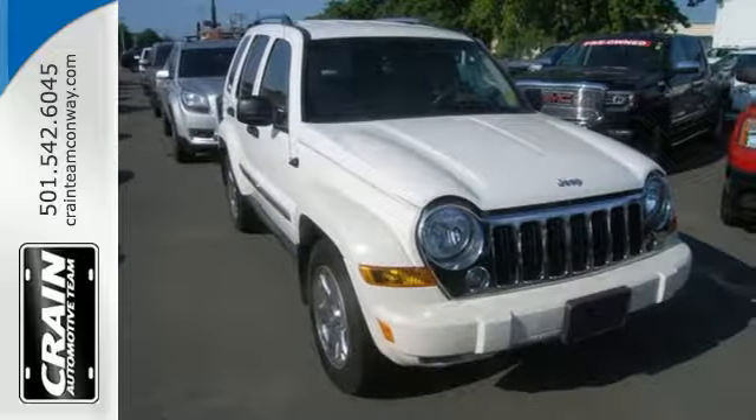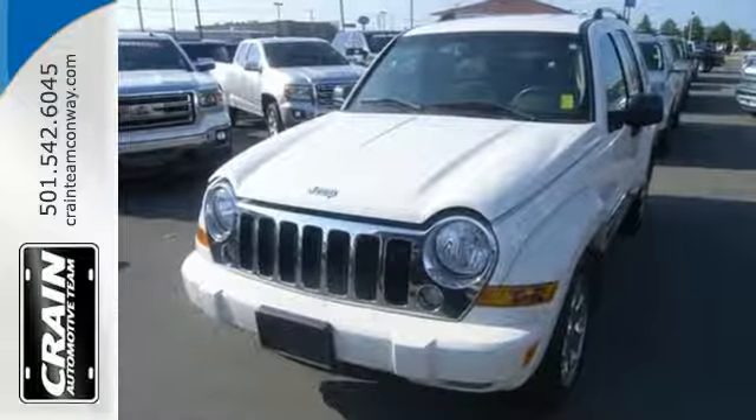On or off-road, this Jeep will take you where you need to go. Come in and take a look for yourself.